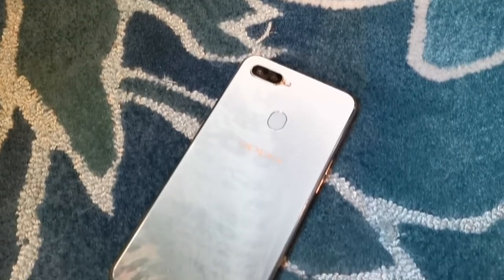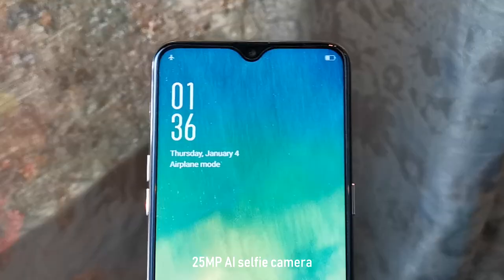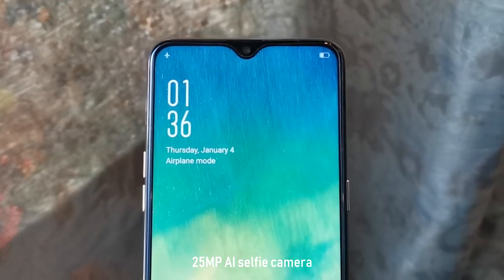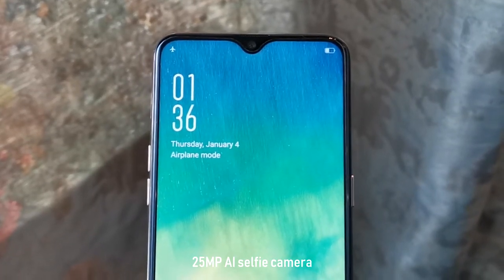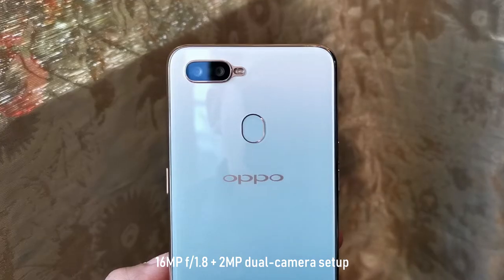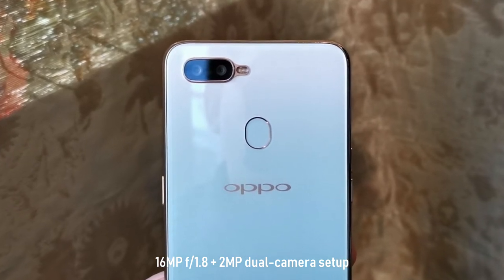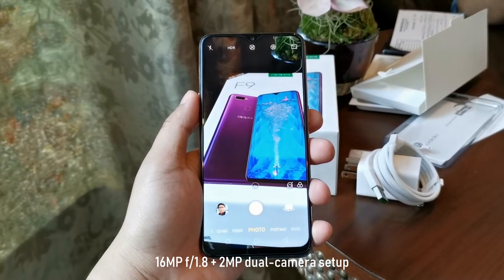Now let's check the phone itself. As a quick recap, the Oppo F9 is one of the first with a tiny water drop notch to house the capable 25MP AI selfie camera, and features super slim bezels with a high screen-to-body ratio. At the back, there's a 16MP plus 2MP AI dual camera setup for crisp and clear-looking photos.